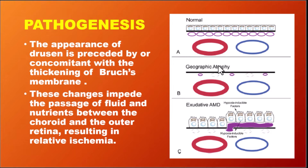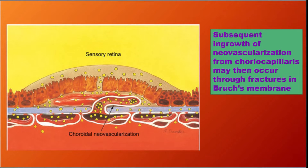Drusen and Bruch's membrane impede the passage of fluid and nutrients between the choroid and the RPE cells and photoreceptors, leading to ischemia. This ischemia gives rise to the formation of new vessels that arise from the choriocapillaries and invade through fractures in the Bruch's membrane into the sub-RPE space.